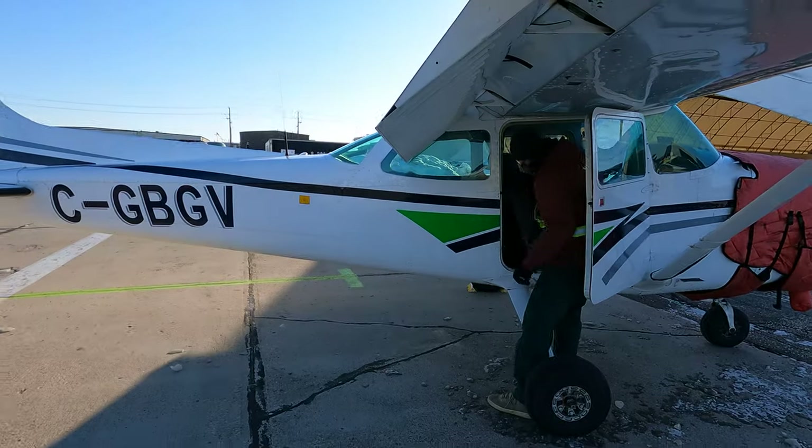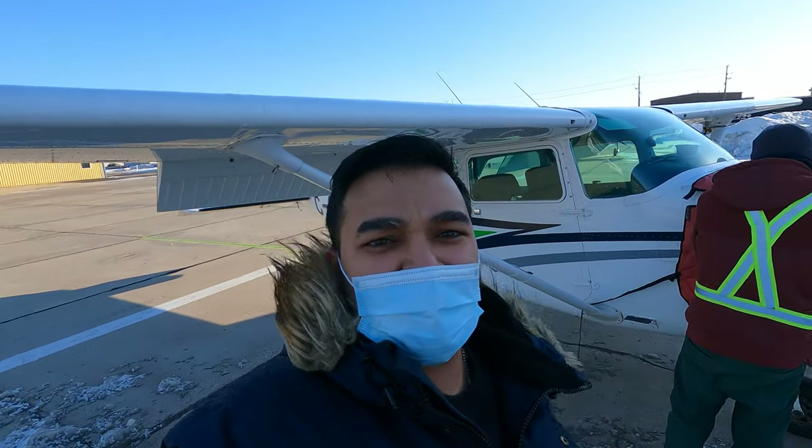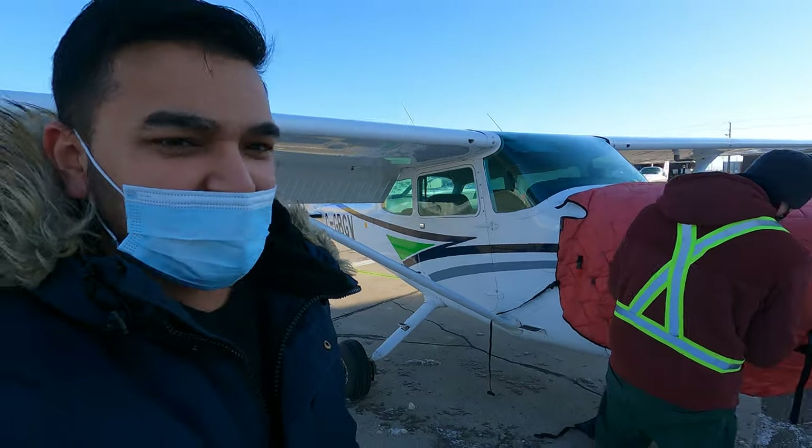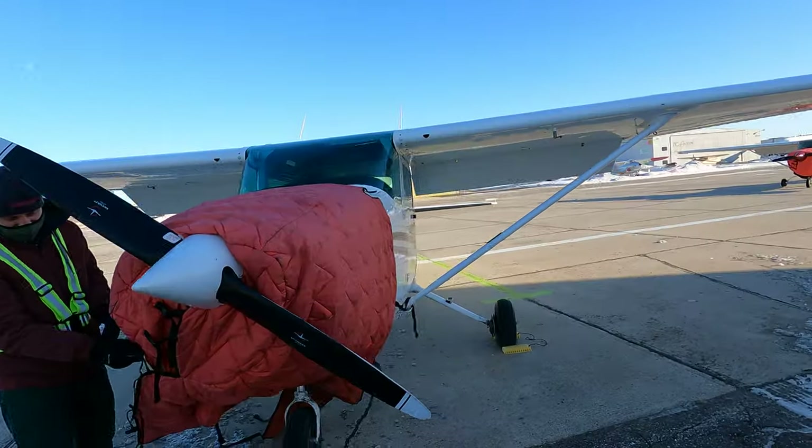So I will show you a couple of things. This is our plane, and Christian will take us to fly. Christian gave me all the instructions on what I should do. It's pretty straightforward for me, but I think it might be complicated to follow.